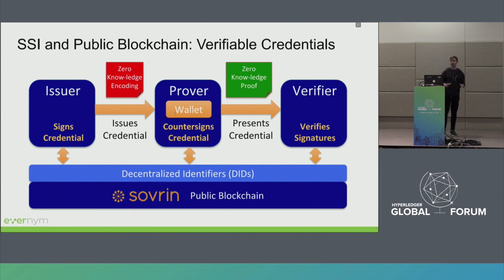So, self-sovereign identity. There were other great topics describing what is Aries, what is Indy, what is verifiable credentials. This is just a quick overview: in order to have verifiable credentials, the issuer usually creates the issuer's claim, which is signed by them. It's issued in the form of a digital verifiable credential, which is stored on the prover's wallet, and can then be presented to a verifier as a zero-knowledge proof. So the question is, why do we need a blockchain here?